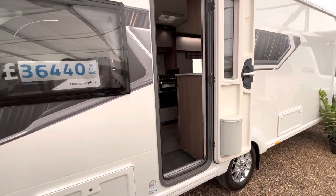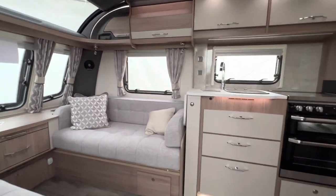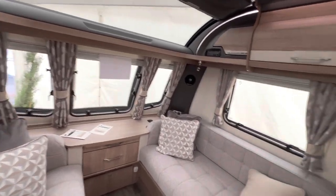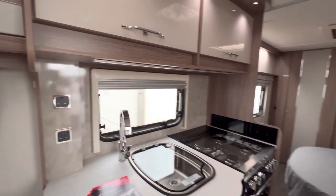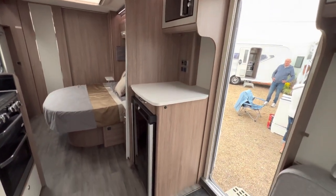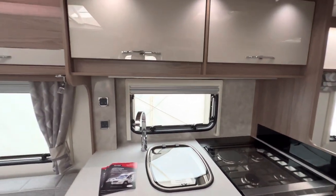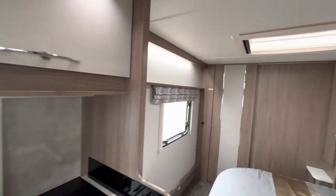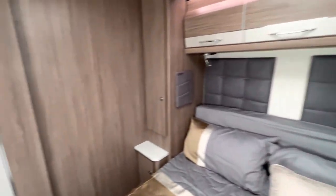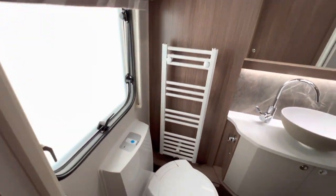Yeah, very nice. Now going to look at the 575 VIP — smaller lounge, again plenty of workspace, side aisle and bed. I don't think there's any difference really — wardrobe the other side, nice shower and bathroom area.